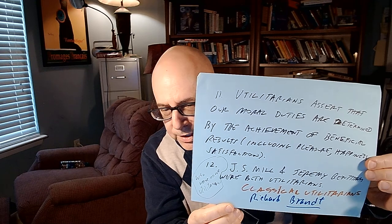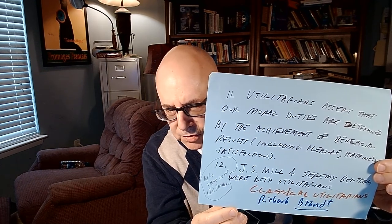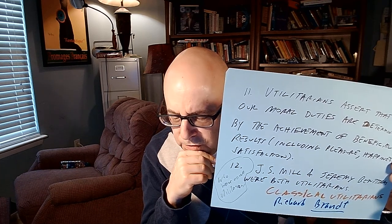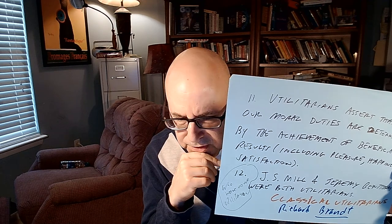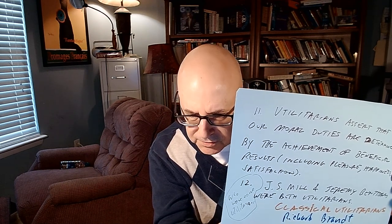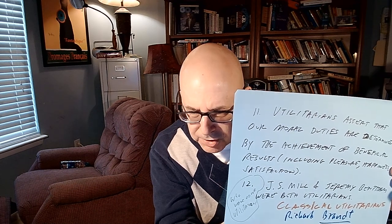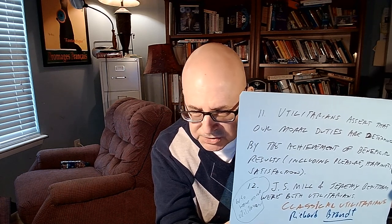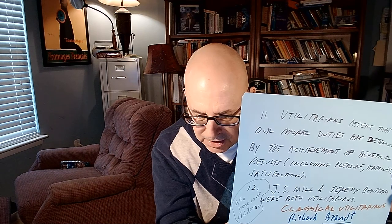Number 11: utilitarians assert that moral duties are determined by achieving beneficial results including pleasure, happiness, and satisfaction. Number 12: who are some utilitarians? J.S. Mill and Jeremy Bentham were both classical utilitarians, believing pleasure is the only intrinsic good and we should maximize net pleasure. Richard Brandt was a rule utilitarian who held that we need to find networks of rules that create the greatest benefit for each individual culture, determining what is right or wrong within it.